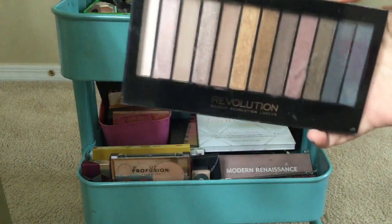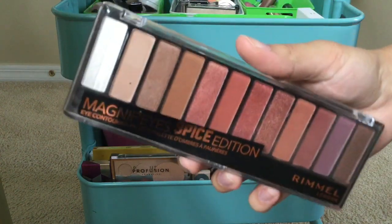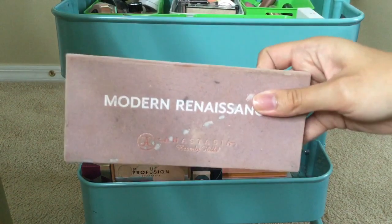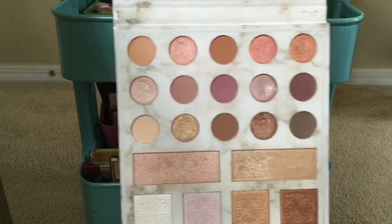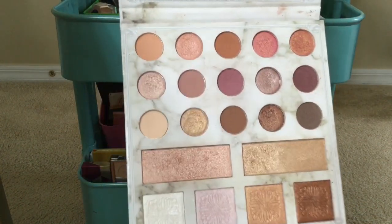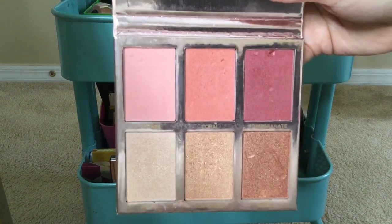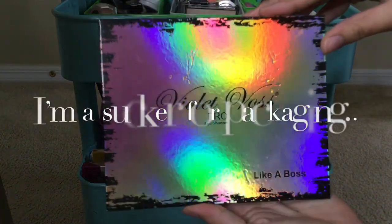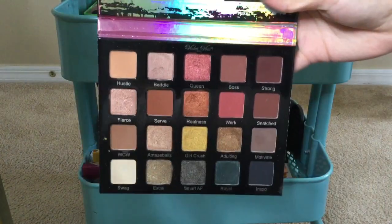Now for my last section — my eyeshadow palettes, which is the biggest and my favorite part of my collection. I have a Wet n Wild palette, a Makeup Revolution palette which is a dupe for the Naked palette and works really well, a Rimmel palette which is a dupe for the Naked Heat, my Modern Renaissance which is my favorite and is pretty beat up, my Carly Bible palette which is beautiful with highlights and eyeshadows, a highlight and blush palette that is my favorite ever — it was on sale for half off from BH Cosmetics.